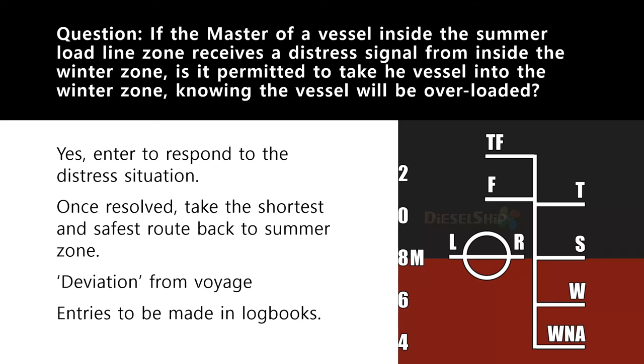As soon as you are no longer required, you immediately leave. Once the distress situation is resolved, your vessel should take the shortest and safest route back to the summer load line zone where it is not overloaded. You only go into the winter zone to assist and rescue the people of the vessel in distress. When answering an oral examination question, you must always mention noting down the deviation of voyage in the logbook.